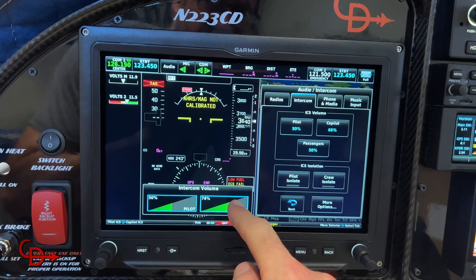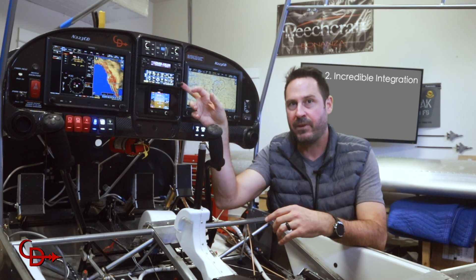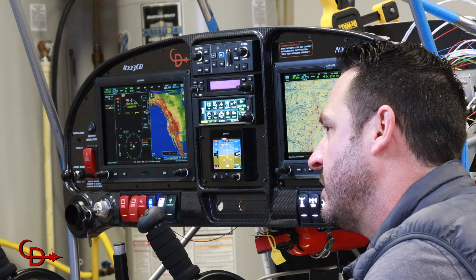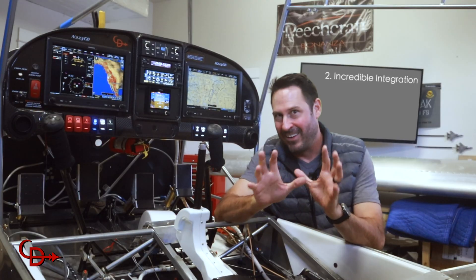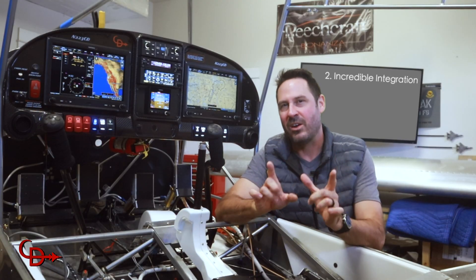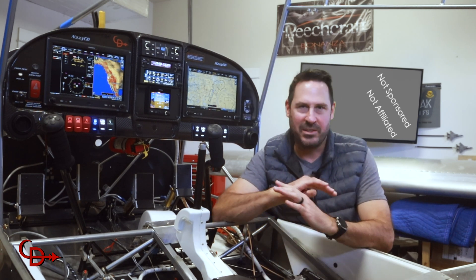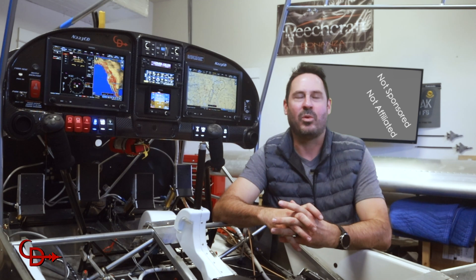The ADS-B traffic received by the GNX 375 will also be shown on both displays and will give me audible warnings, similar to my favorite integration for the backcountry — AOA. Now let me just note here that I am not sponsored or affiliated with Garmin in any way.